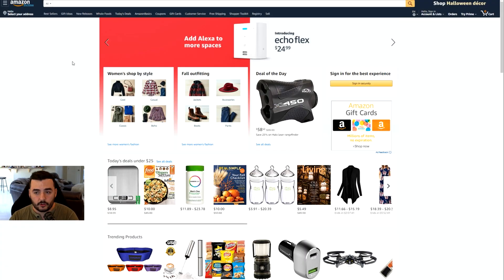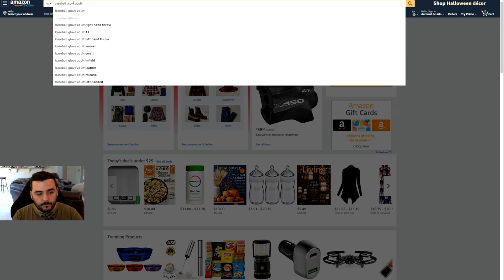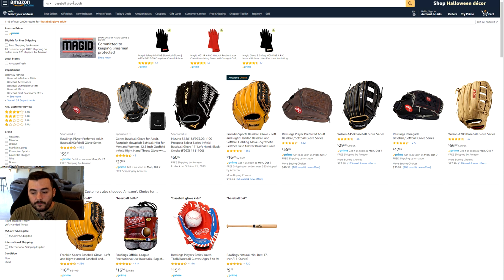Let me give you guys a quick example by jumping right into it. I already found this product earlier — take a look: 'baseball glove adult.' Let's say you found this baseball glove for adults and you want to sell it. A lot of these have variations for different sizes, so adult baseball gloves may sell more or less than another product. Let's say you've decided to sell this product and you're about to hit the Jungle Scout extension.